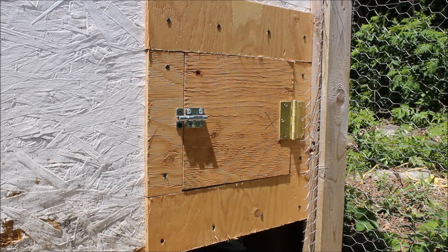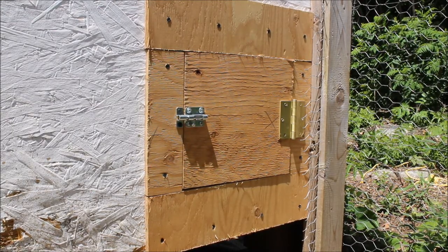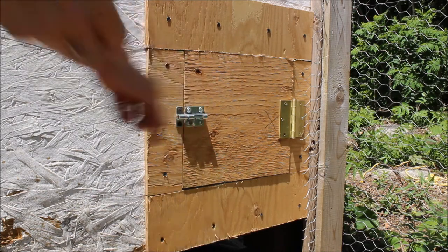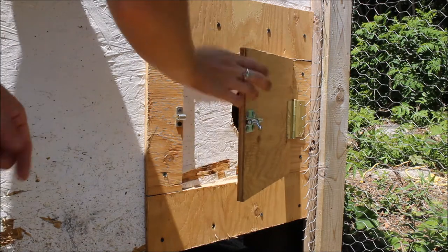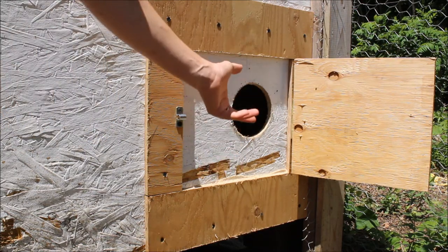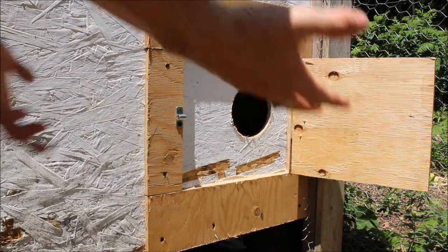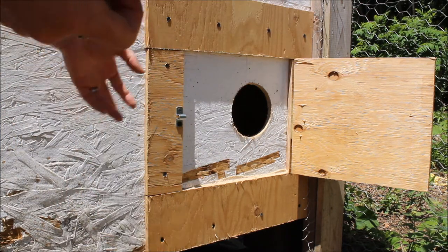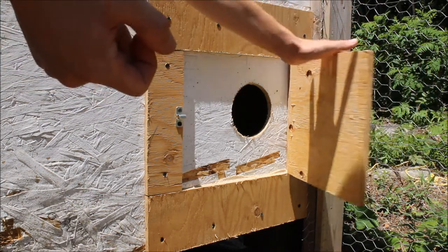I've been so frustrated trying to get into one of my nest boxes because I have to climb down and underneath the roost to reach it. I asked my husband if there was any way to make an access door even though the coop is already established. He had a brilliant idea — he took some scrap wood, screwed four pieces together like a picture frame, added a hinge and a latch that he made pretty tight to keep animals out. Then he used a hole saw to make a hole just big enough for my arm to reach through and grab the eggs. It's a really nifty fix without cutting big holes or potentially ruining the coop.